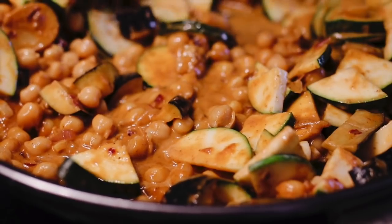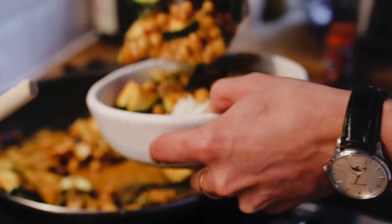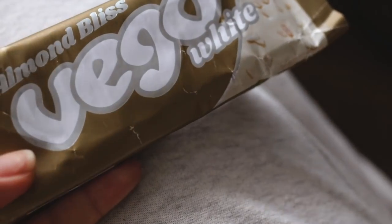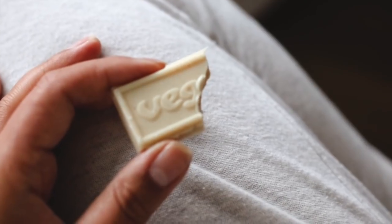For dinner I had some veggie masala that Mo made for me — this is a recipe I actually recently posted on YouTube; we did a cook-with-us tutorial if you want to check it out. It's my favorite dish ever. To end the night I tried this Vego bar in a white chocolate flavor and it kind of reminded me of a cookies and cream bar. It was really good.